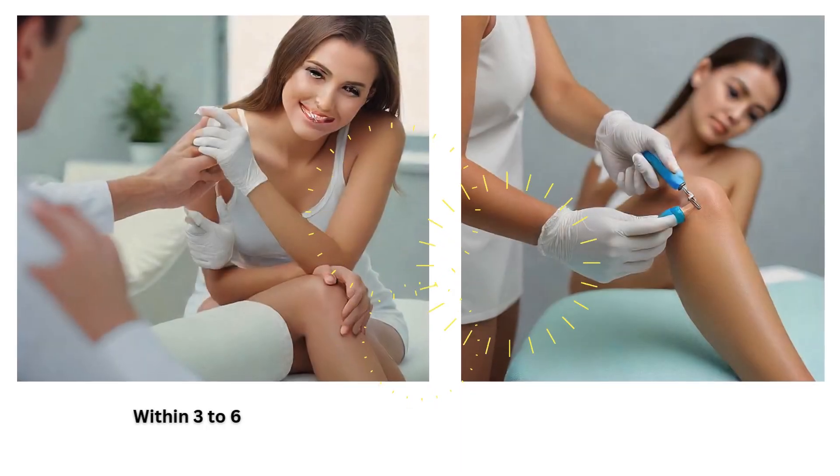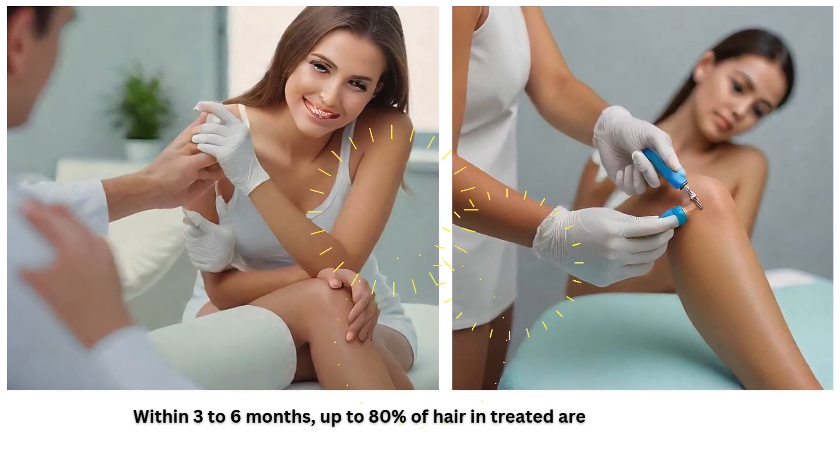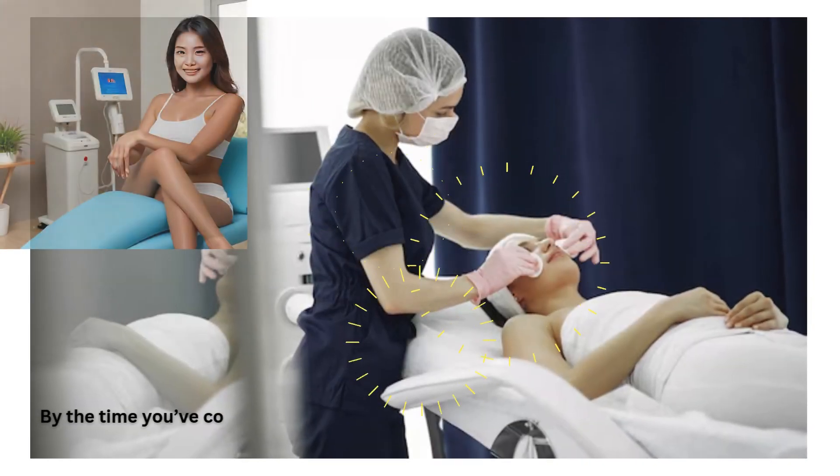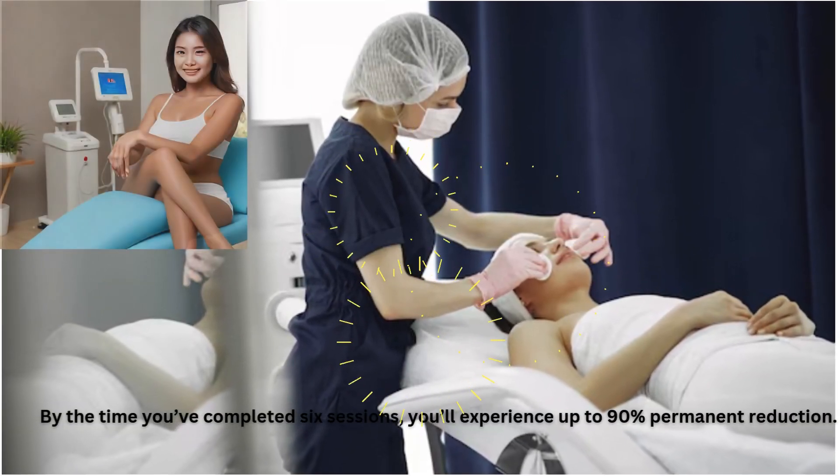Within 3-6 months, up to 80% of hair in treated areas will be reduced. By the time you've completed 6 sessions, you'll experience up to 90% permanent reduction.